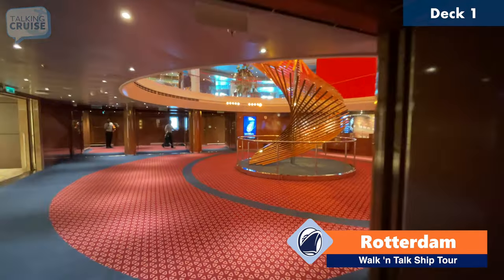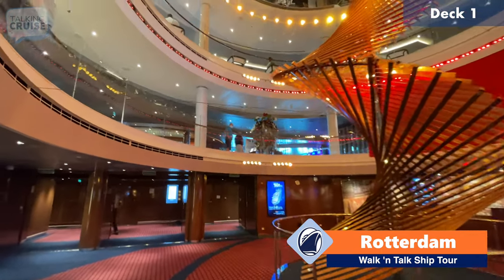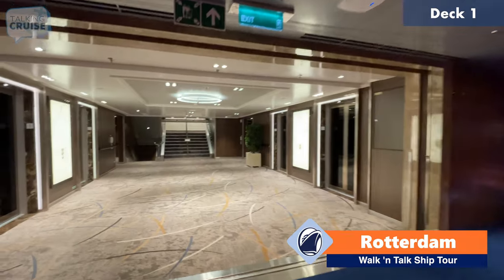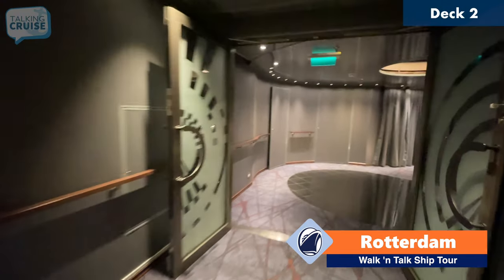We're going to proceed back into the atrium and then head up to deck number two. We are on deck two forward, and we're heading into the World Stage Theater.